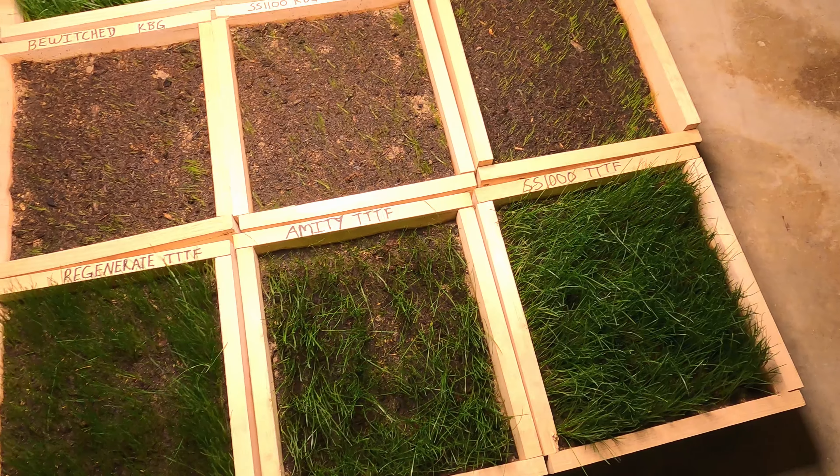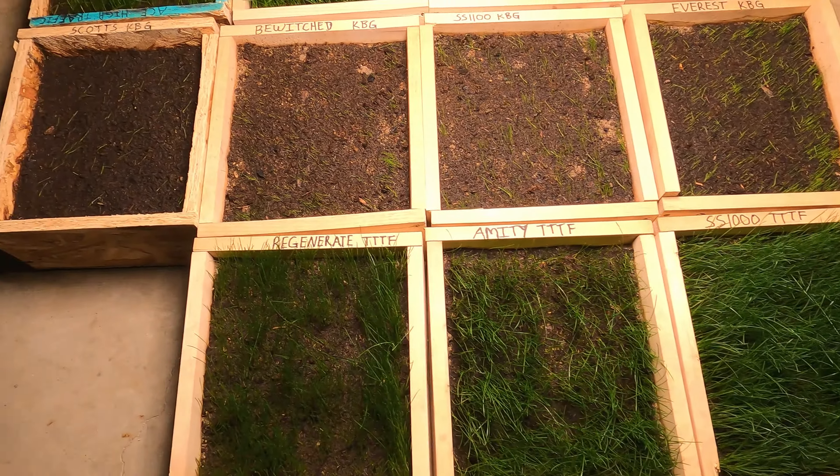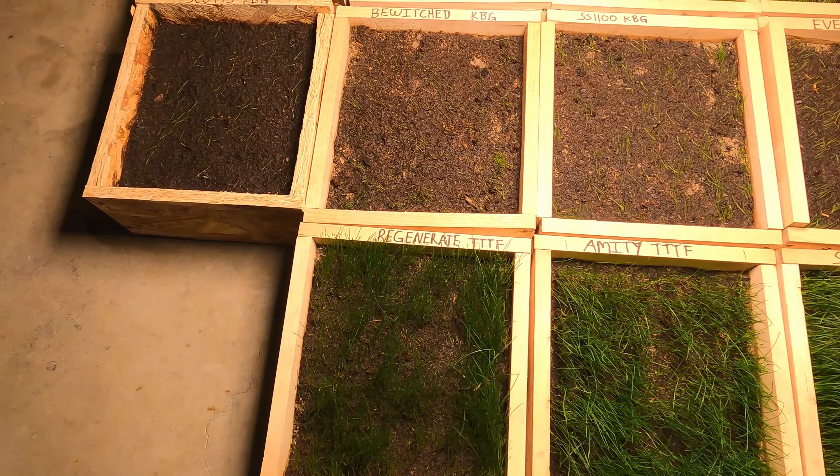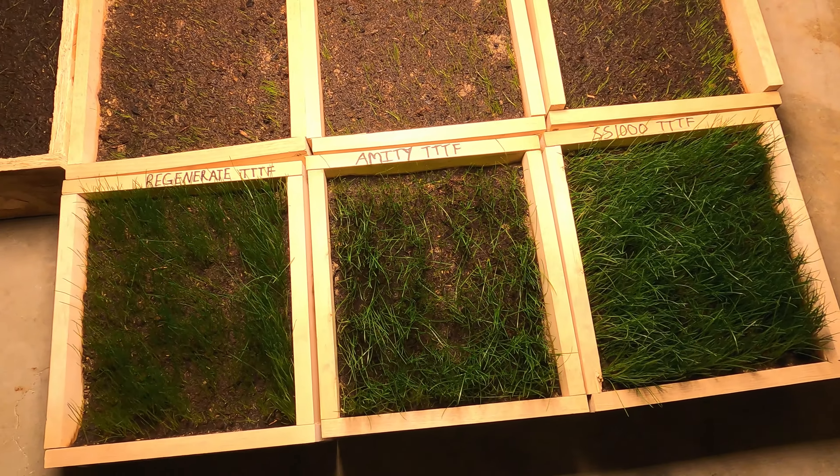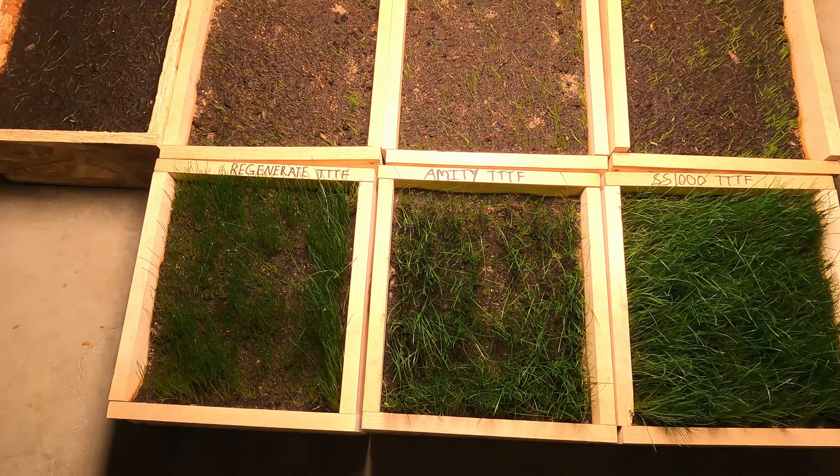One last little look here — these guys are all doing great, I'm super excited. I can't wait for these bluegrasses to come in for sure. That's going to be nice to see how those look and how those fill out. But I think everything's doing well here.